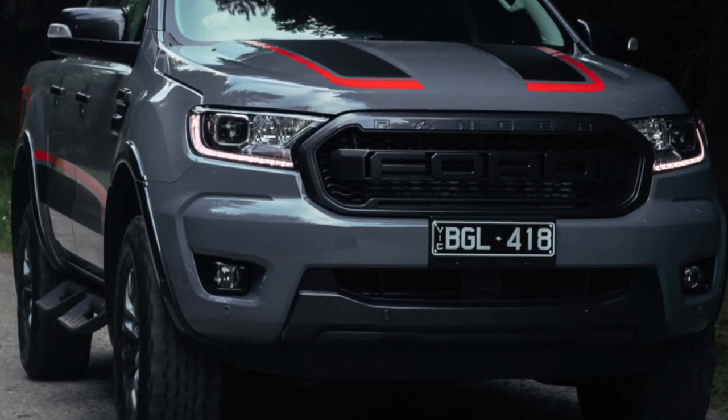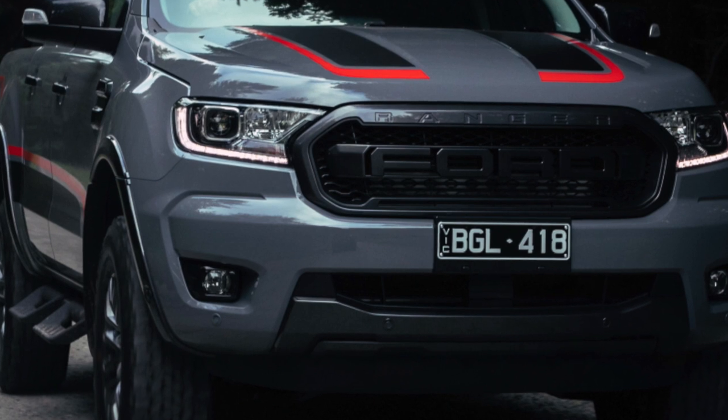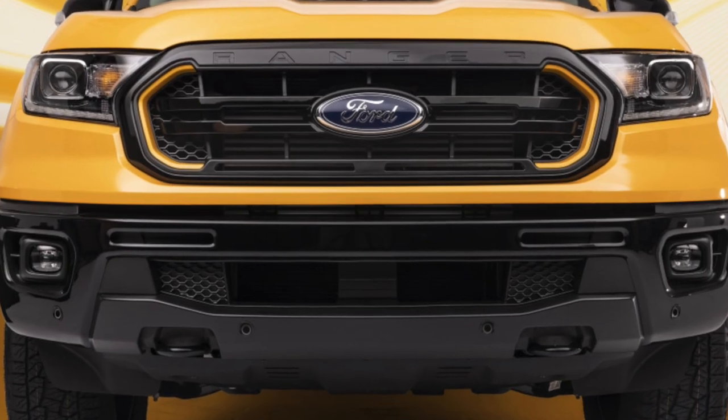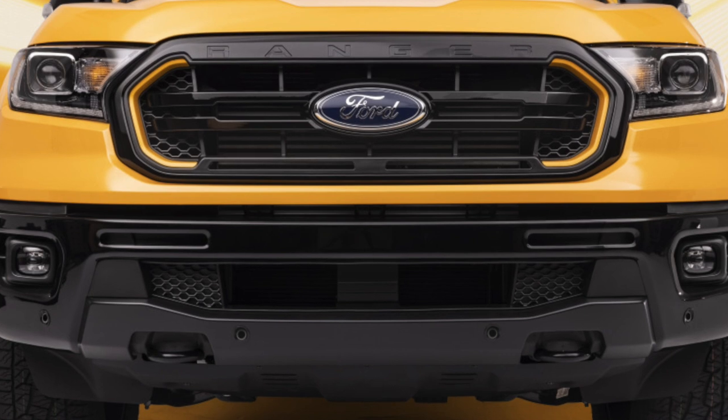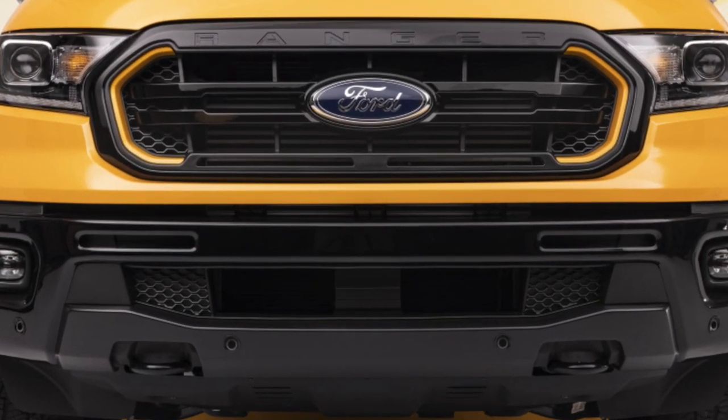In addition, the pickup truck is ready to tow a trailer weighing up to 3.5 tons, and the total weight of the car and trailer can reach an incredible 6 tons. Other numbers are also impressive: 229 mm ground clearance and 80 cm fording depth.